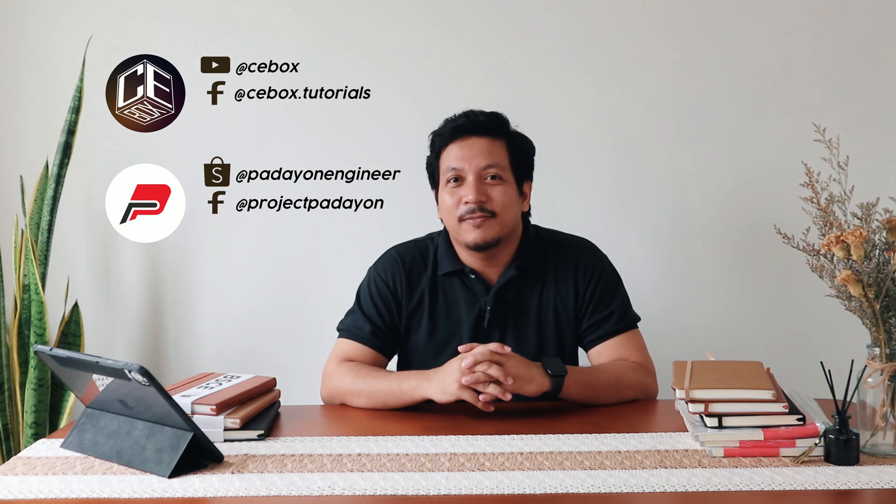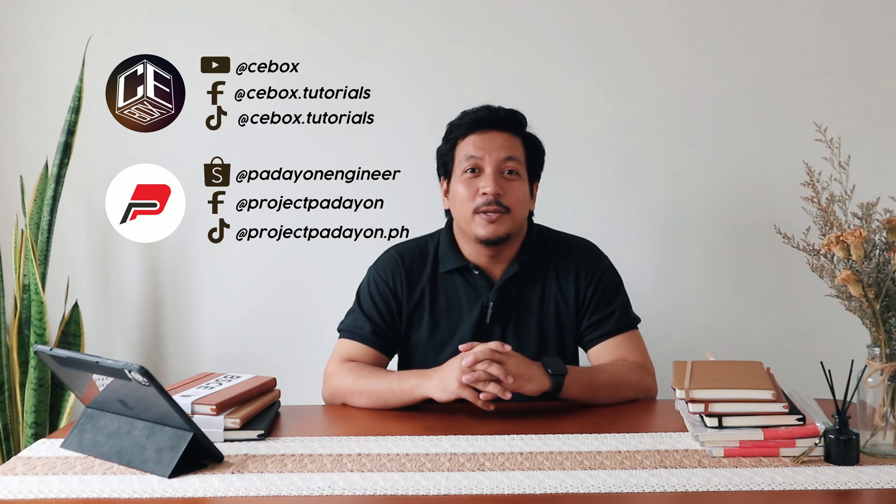Hello guys! Welcome back to Cebox Tutorial Channel. If you're new here, don't forget to subscribe and hit the bell icon for notifications and updates on our YouTube channel.